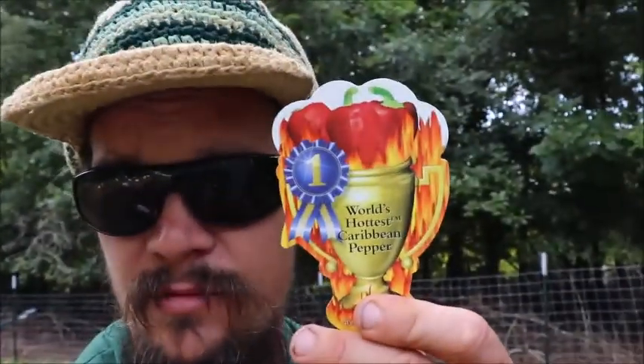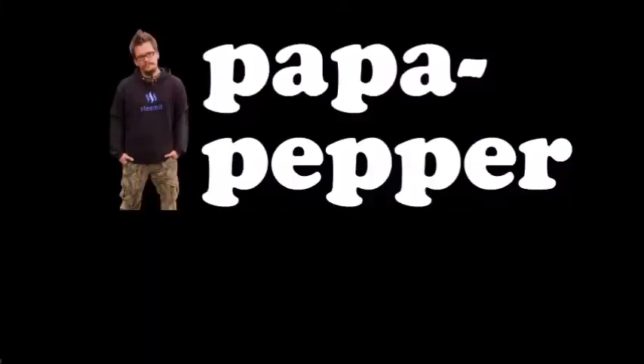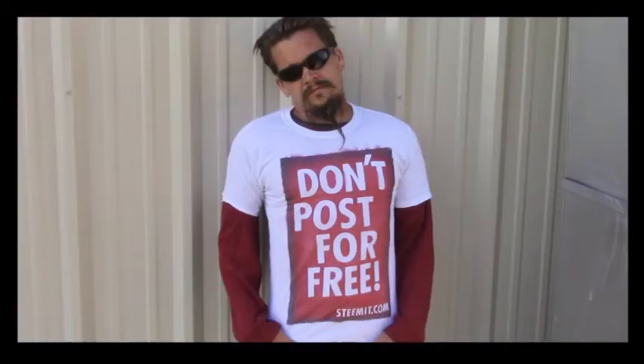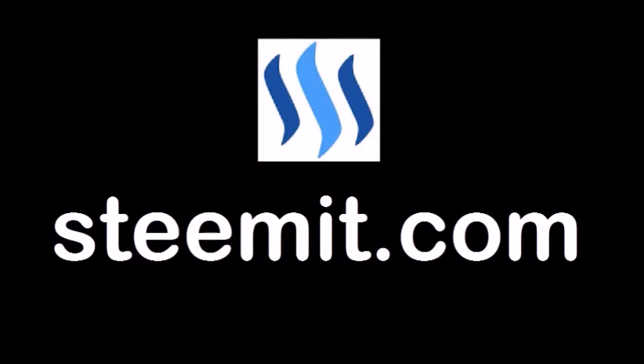Alright guys, that's my world's hottest trademark Caribbean pepper review. Papa out. As always, I'm Papa Pepper, and I'd like to remind you — don't post for free. If you'd like to be part of a revolution in social media, an economic power to the people where users can actually blog for cryptocurrency, then check out Steemit.com and join the revolution. Papa out.